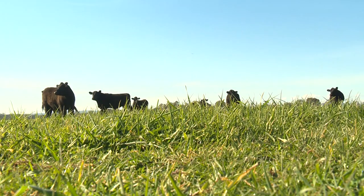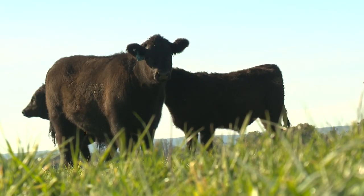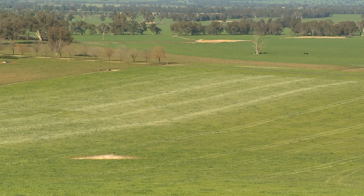The pastures were pretty run down. There was a bit of phalaris. The phosphorus levels were very low — we had Colwell levels that were less than 10 in a lot of the country. We started putting on super and then increased the rate over a few years, and that really increased the carrying capacity of the country.